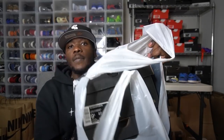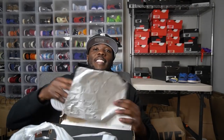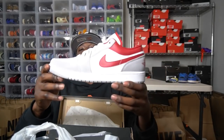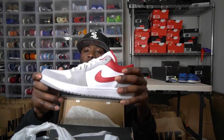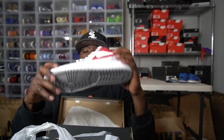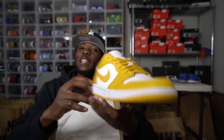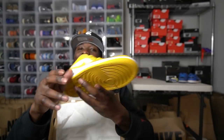Last bag — these are some Jordan 1 Lows. These right here are so fire — they're red and gray. I've been selling a lot of these. Anytime I see them I pick them up. Clean colorway, you've got the suede, you've got the leather on the swoosh. This is a shoe that does extremely well. And the last one is the Pollen Jordan 1 — that shoe is so clean. Picking this one up as well.